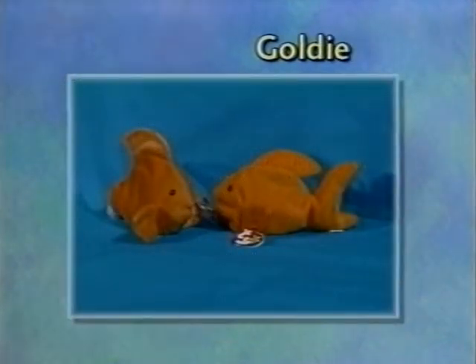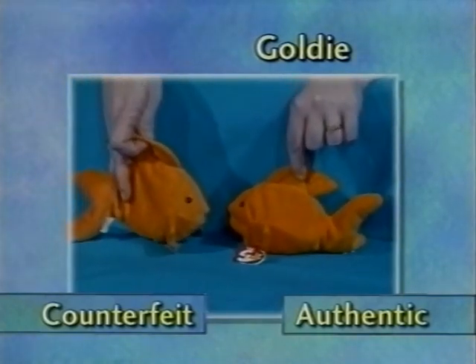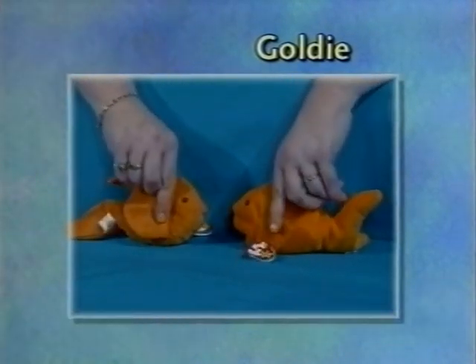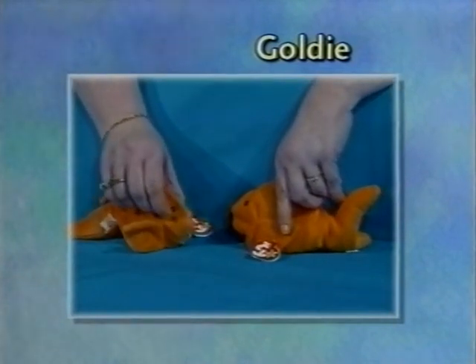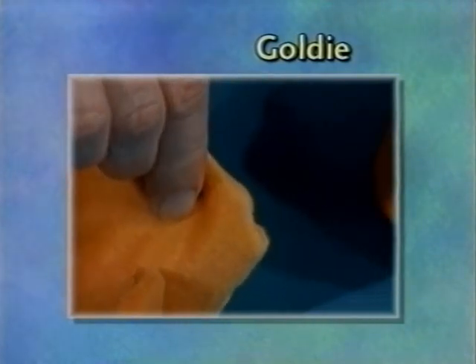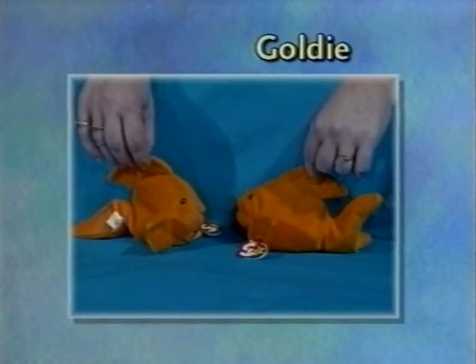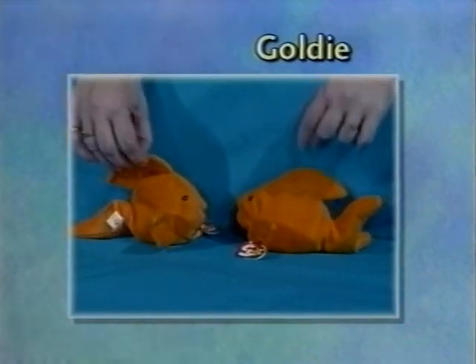We have Goldie. He's larger and heavier overall than the authentic Ty Goldie. His eyes are larger, and if you feel the back of the eye, it has a very long pointed eye stem versus on the authentic Goldie. It also has the large bad foil swing tag and the larger, wider tush tag.